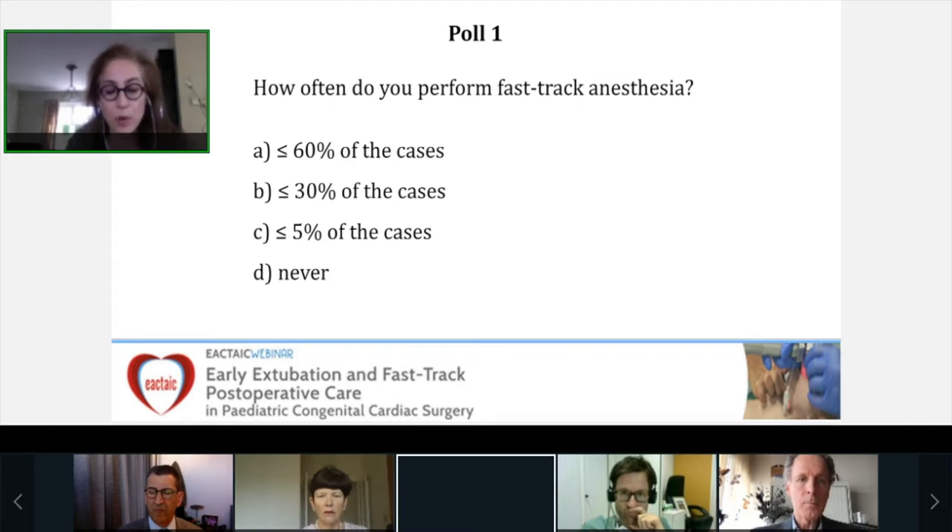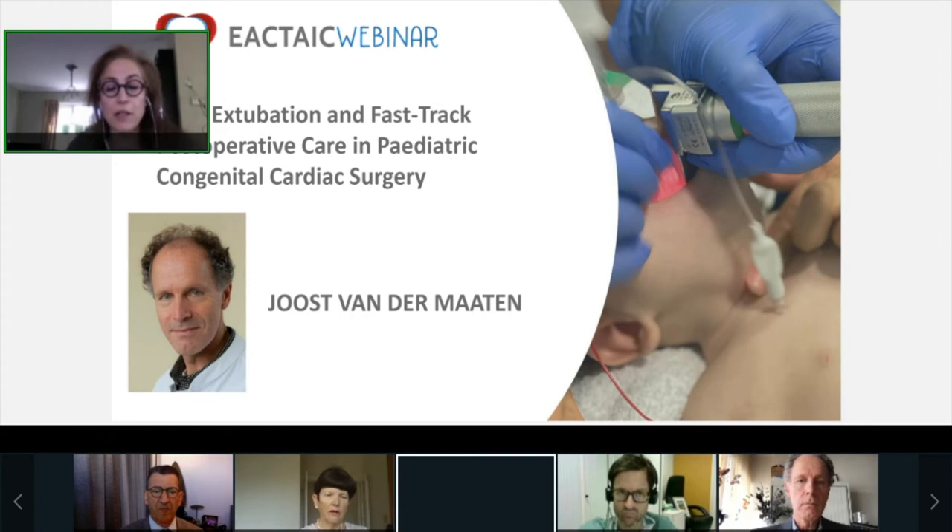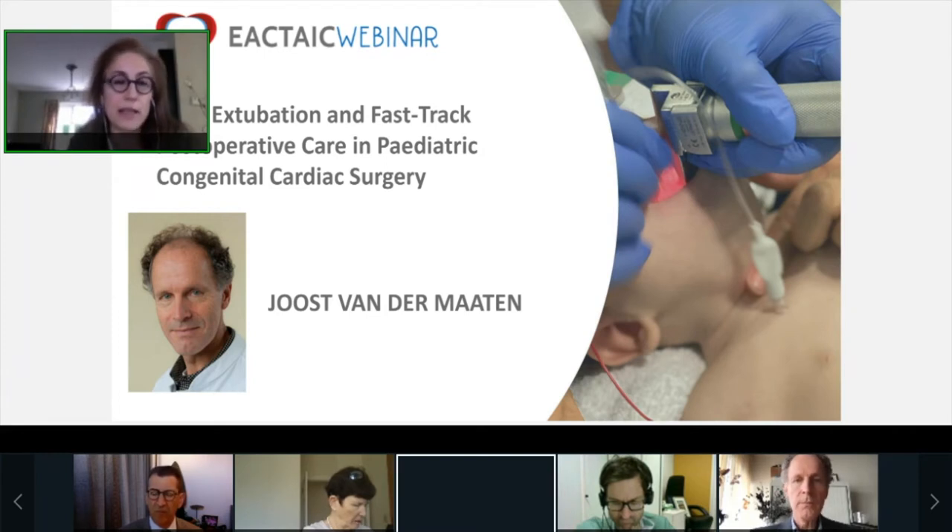Now we will start with the first presentation. I have the pleasure to introduce our first speaker, Dr. Joost van der Maarten. Dr. van der Maarten works as a cardiac anesthesiologist and intensivist at the University Medical Center Groningen in the Netherlands. He has a particular interest in perioperative echocardiography and pediatric cardiac anesthesia. Dr. van der Maarten is chair of the European Association of Cardiovascular Imaging and IACTA TEE Examination Committee, and today he is going to discuss the evidence for fast-track anesthesia.